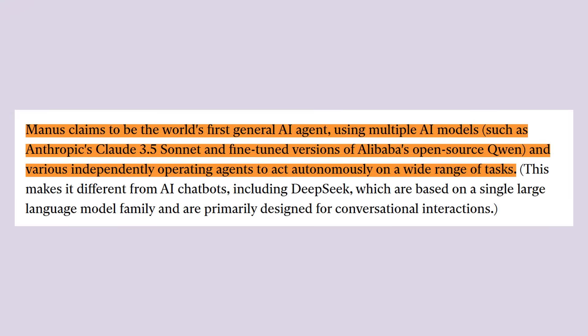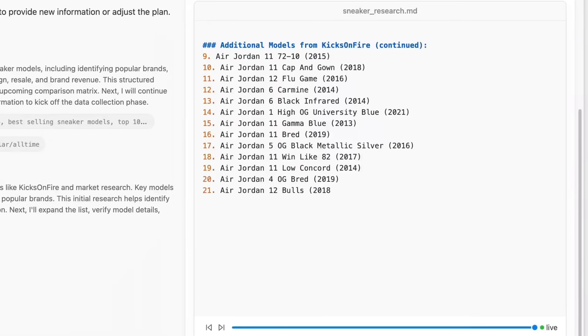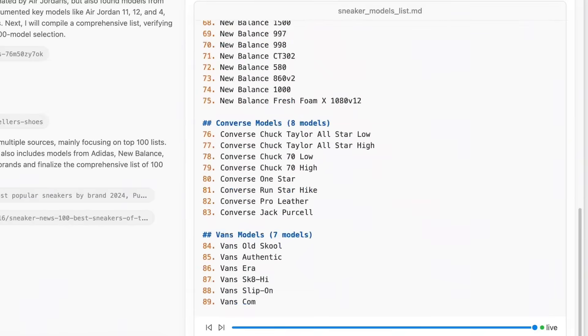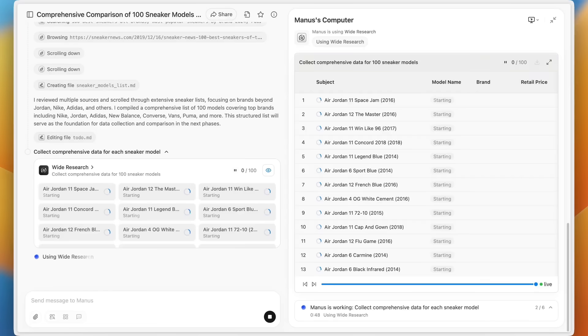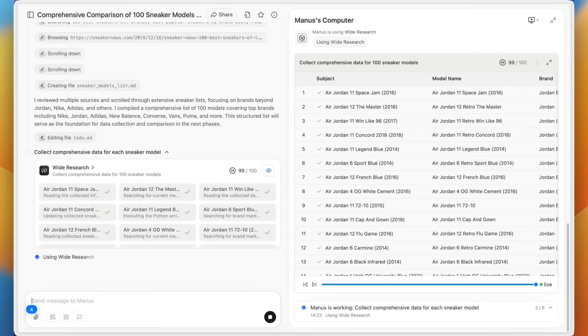Manus uses multiple AI models working together. It has access to Claude 3.5 Sonnet for reasoning, custom-trained models for visual generation, and specialized agents for different types of tasks — all working together in what they call an agentic system. An agentic system means the AI can make decisions about what to do next without you telling it every step. If it needs market research, it goes and does market research. If it needs to create visuals, it switches to visual generation. If it needs to format a presentation, it handles that too.